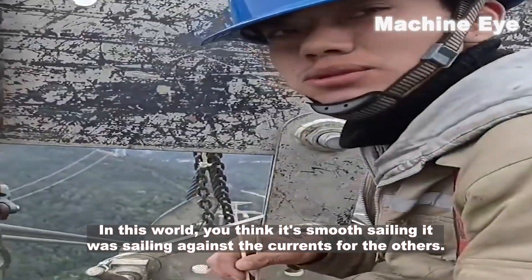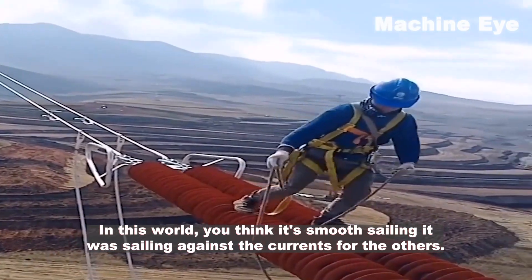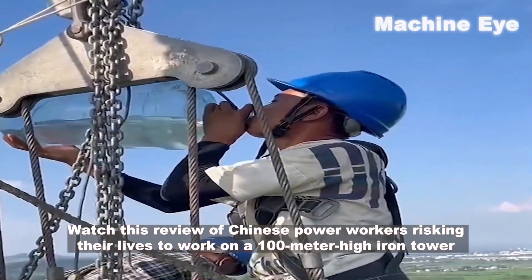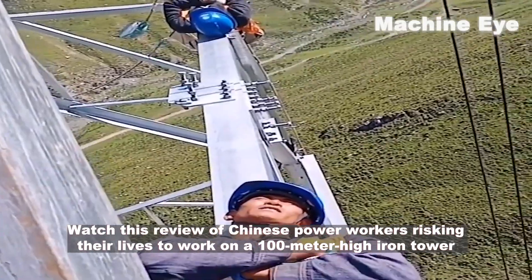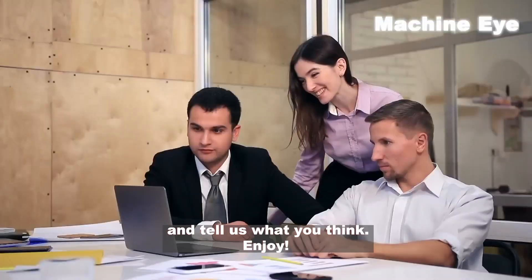In this world, what looks like smooth sailing for some is actually sailing against the current for others. Watch this footage of Chinese power workers risking their lives to work on a 100-meter high iron tower, and tell us what you think.